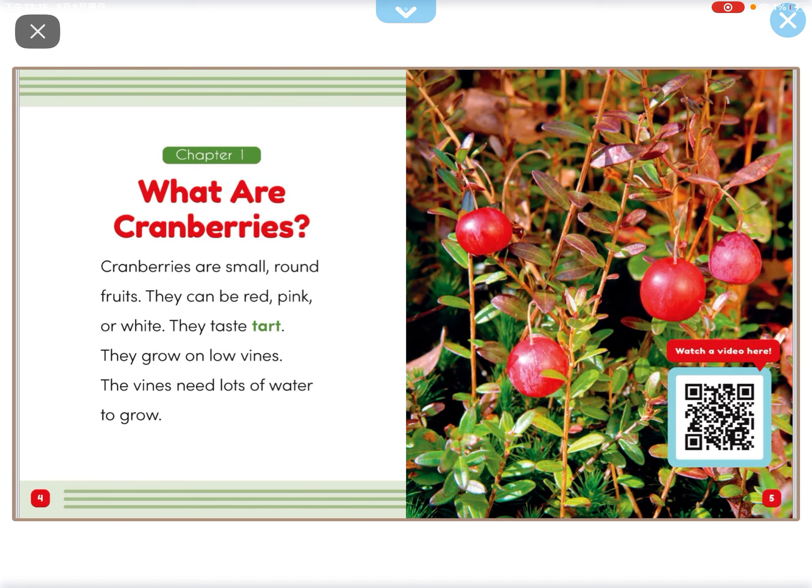Cranberries are small, round fruits. They can be red, pink, or white. They taste tart.